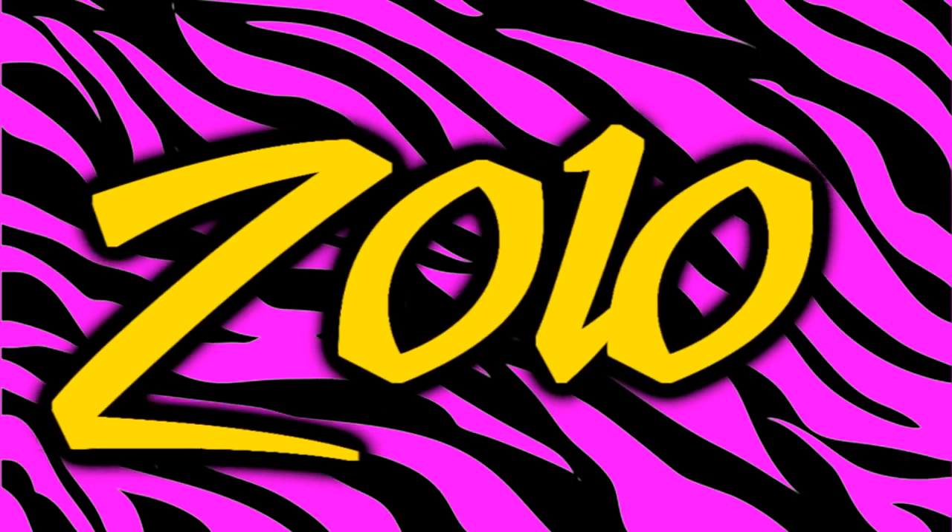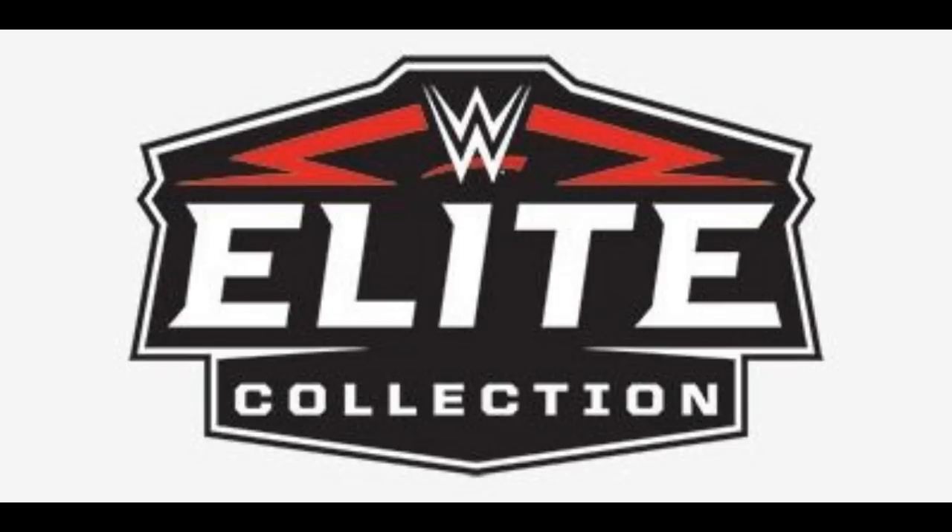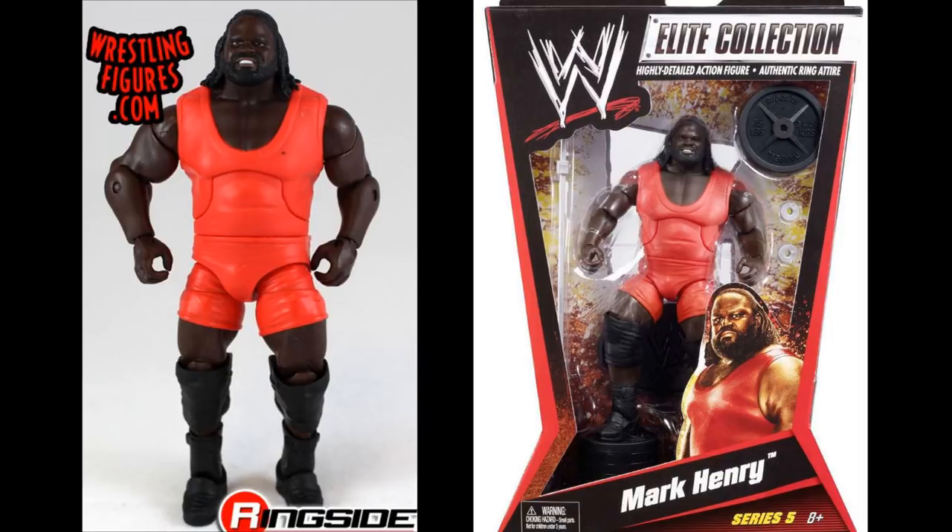Starting off in 2010, it was a pretty successful year. The worst figure of the year in my complete opinion was the Elite 5 Mark Henry. If anybody has ever owned an elite Mark Henry figure, you know those figures do not articulate well. I feel like they don't capture the size of Mark Henry either — he feels very small compared to real life. His articulation is just garbage; the legs are stiff, they don't stay in place, they shift back and forth. Very hard to pose.